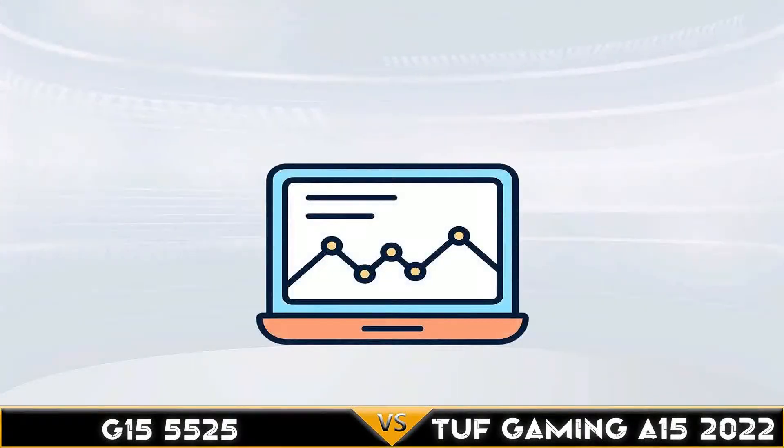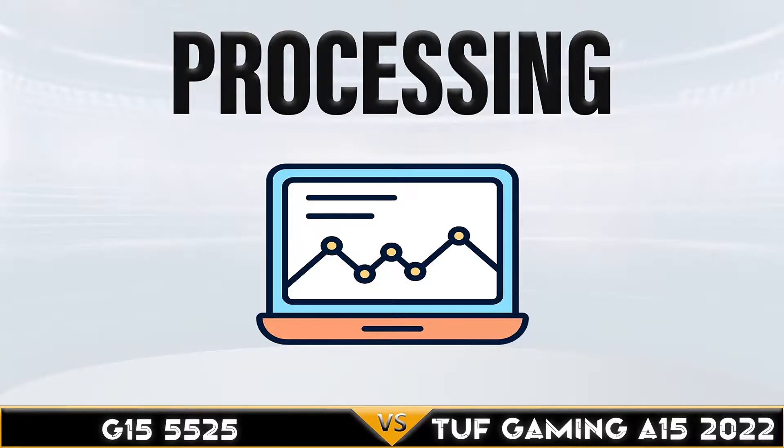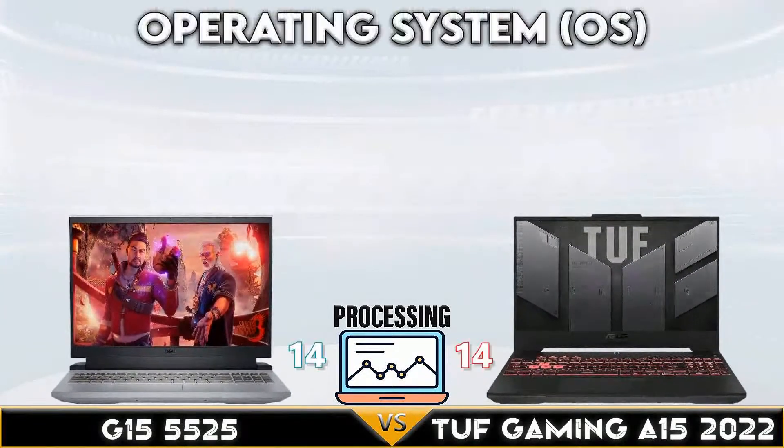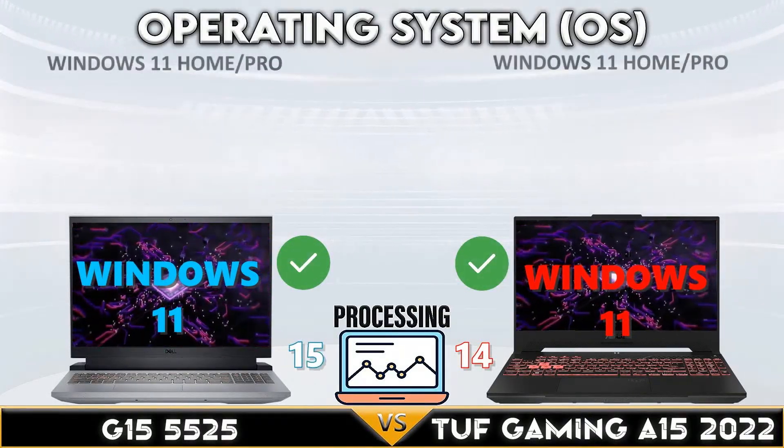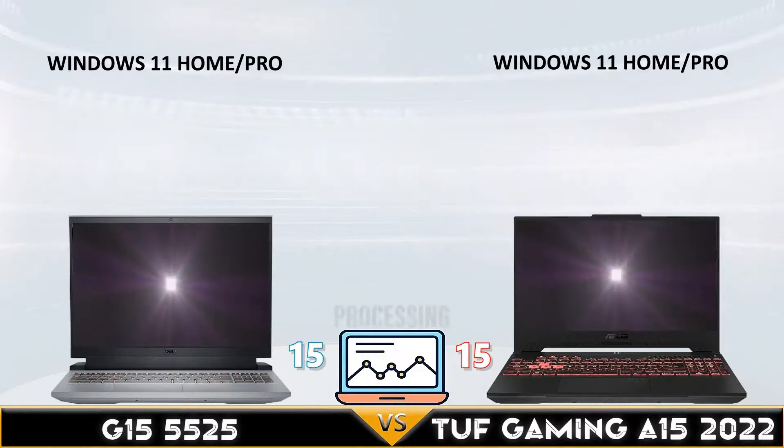In the GPU comparison, both laptops have the same GPU support, up to NVIDIA RTX 3050 Ti. Now let's go to the processor comparison.